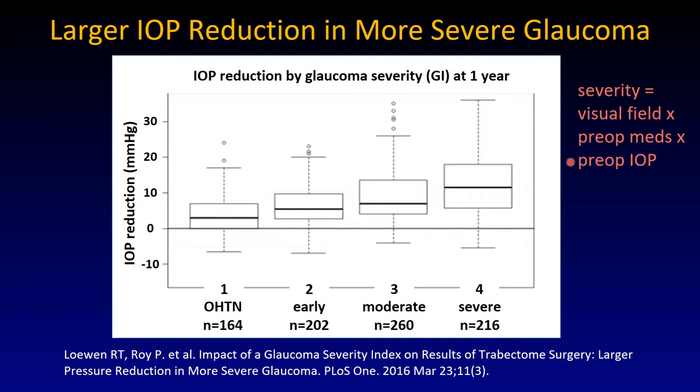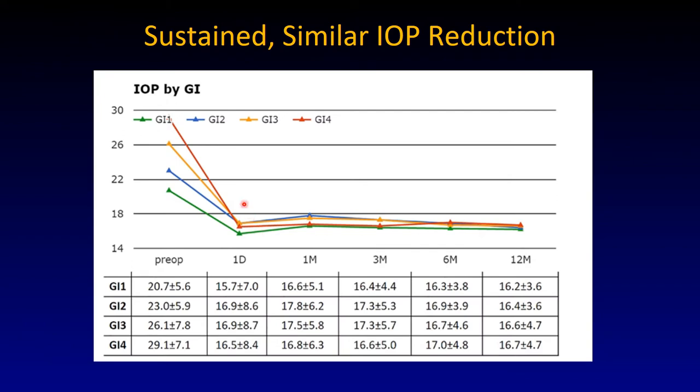An advanced visual field creates a dilemma. It both suggests that treatment probably has to be urgent if the pressure is high, but it can also mean that the optic nerve is more susceptible than a not so severely damaged optic nerve. Approximately 200 patients are in most groups. The severe group has a larger pressure reduction compared to the ocular hypertensive patients who had a smaller pressure reduction.